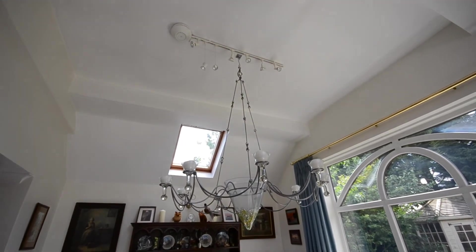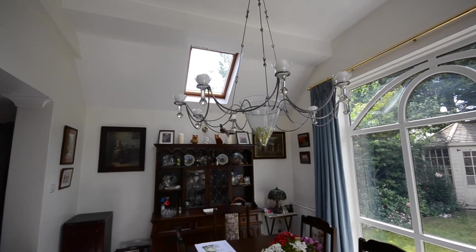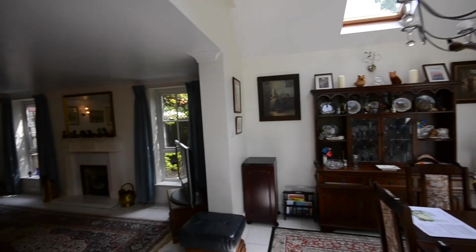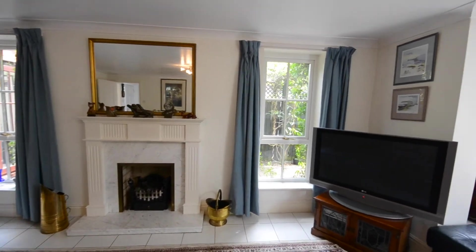Nice big Velux windows and a vaulted ceiling — these are actually candle lights here, and there are lights at the top as well. You can light all the candles and have a really nice feel. It is actually a very bright room, and the windows either side of the fireplace are larger than average. It's a very versatile space.